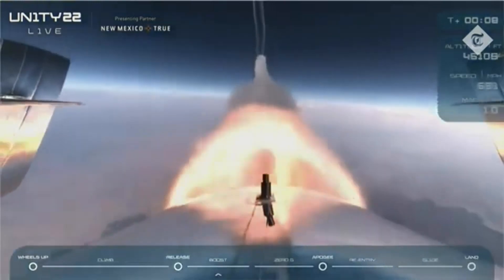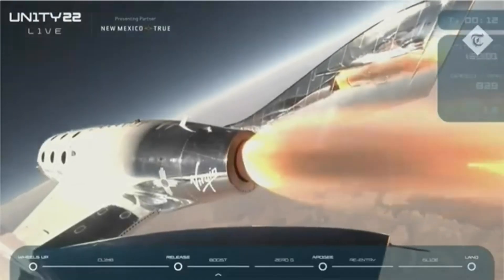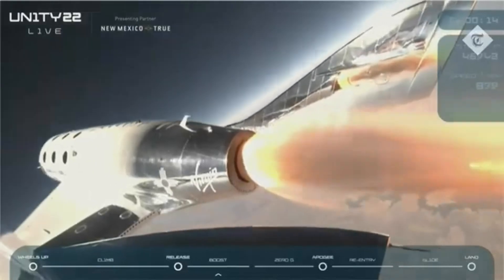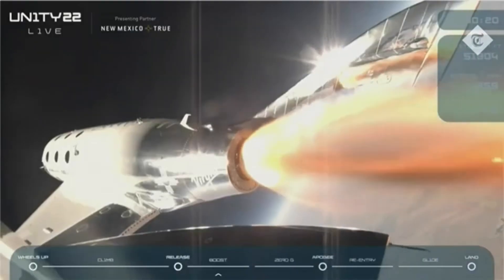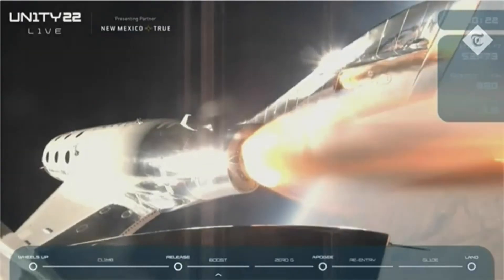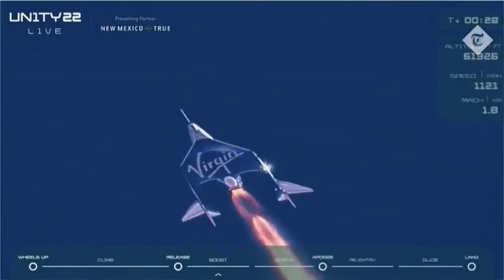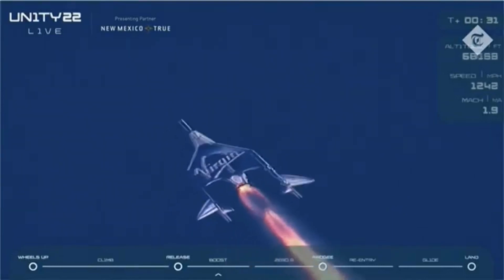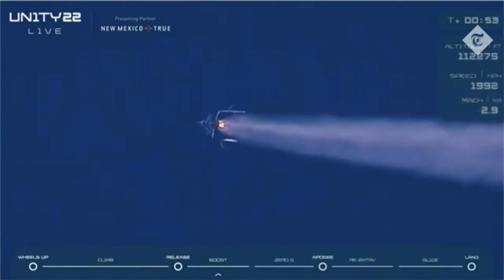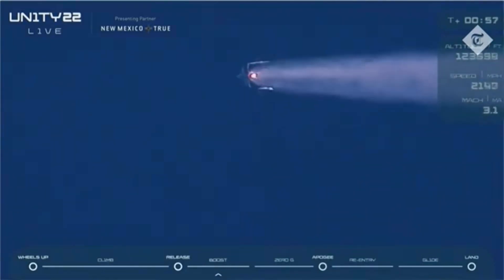There's Mach 1, trimming now. Trim complete — Unity is pointed directly up and heading to space. Things are looking great. We are 25 seconds into the burn now, approaching Mach 2. 50 seconds, approaching Mach 3. There's Mach 3.